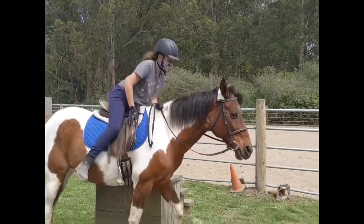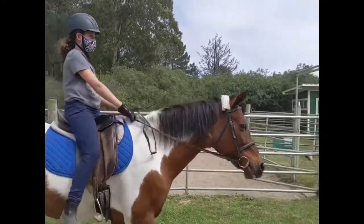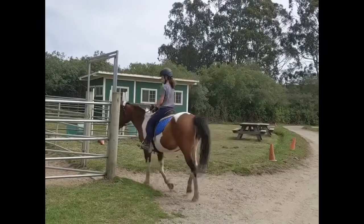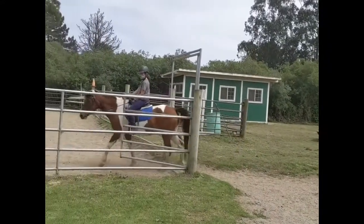Then we got there and I hopped on Rosie after I tacked her up. I was using a really nice blue saddle pad, which I really liked because it looked really new. She was going really slow today, which I was really happy about.